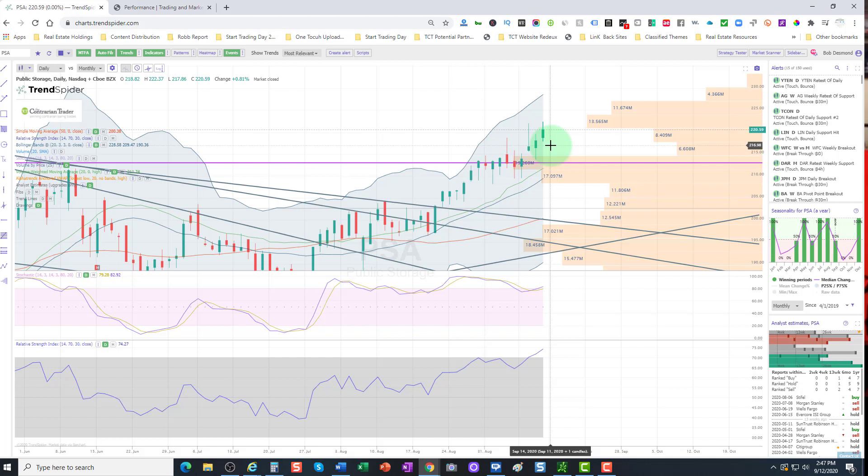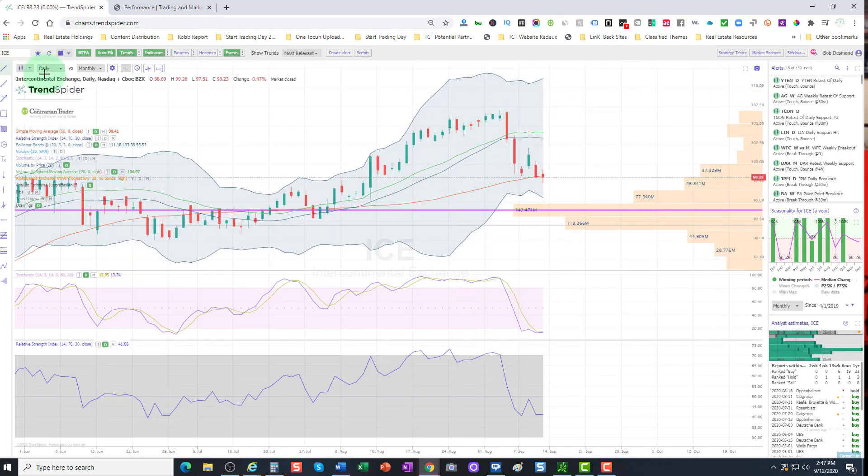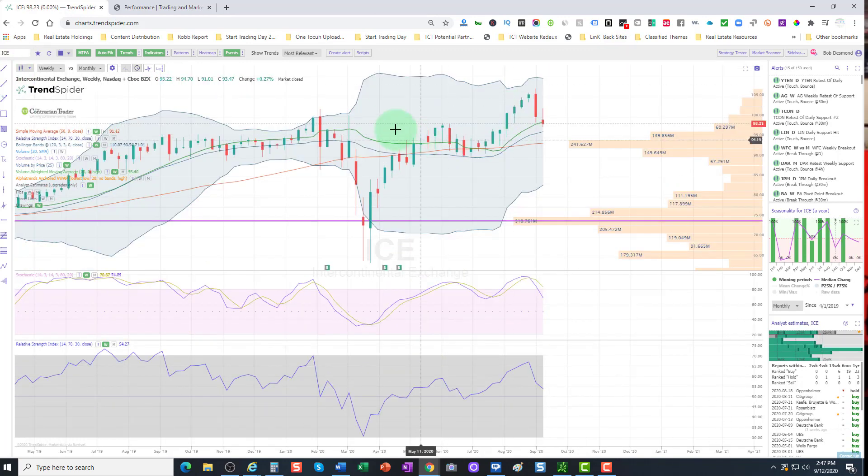PSA — nice trade. I still like it. If you're still long, I would remain long here. A nice rebound, retested support. Longer term, still bullish on PSA. Now the first watch stock we have up is Intercontinental Exchange.